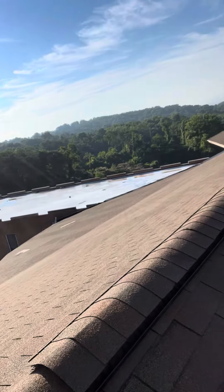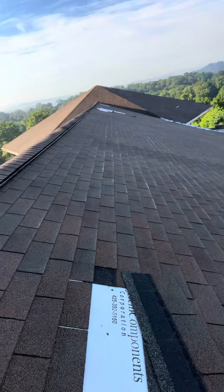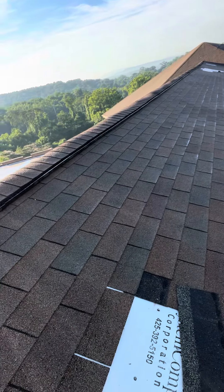The shingles are coming off. There's already a completely missing shingle, and another missing shingle over here.